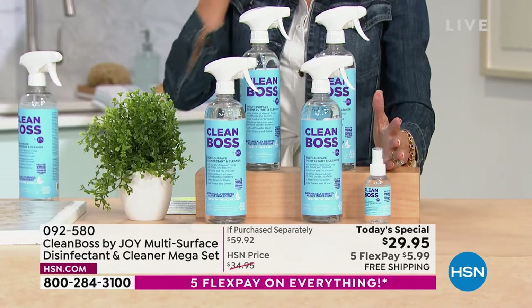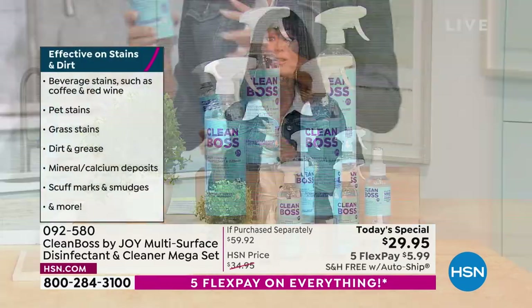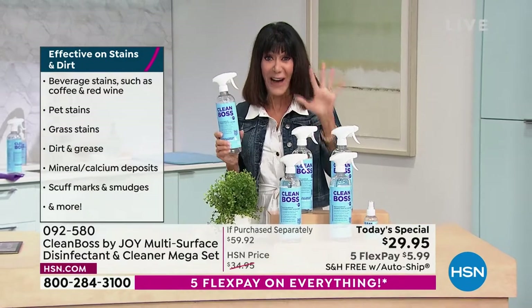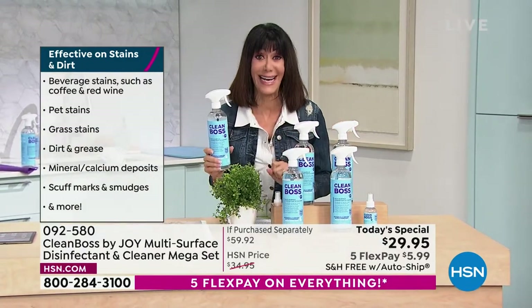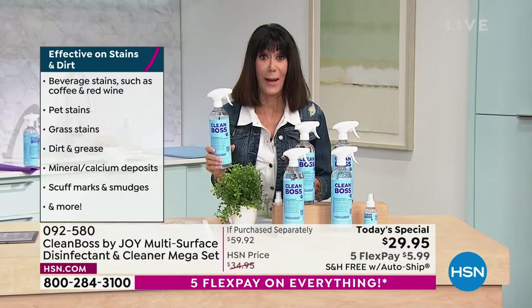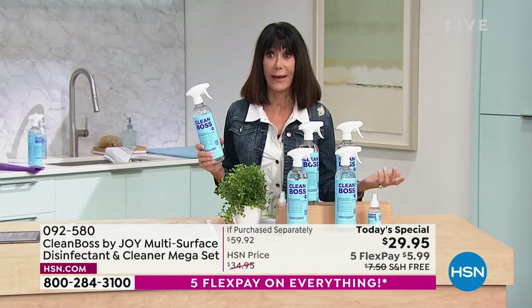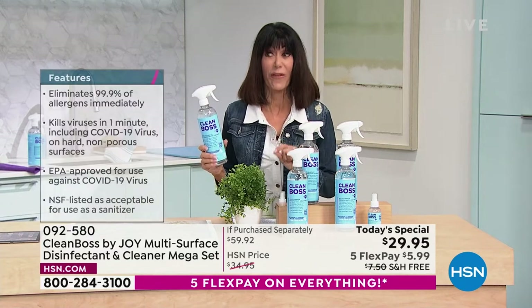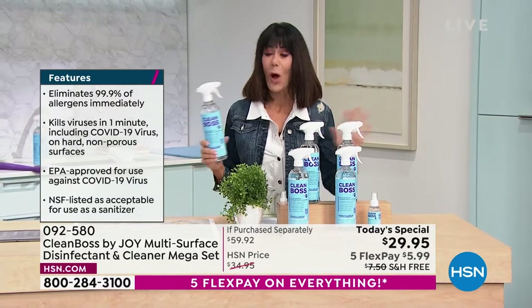All exclusive for us here, patented formulation, $29.95, which also means today, as we wrap up our birthday, five FlexPay payments. So you get this home for $5.99 on any credit card, debit card, PayPal, even Apple Pay, zero interest. And we are shipping it to you for free, and it's on auto ship.